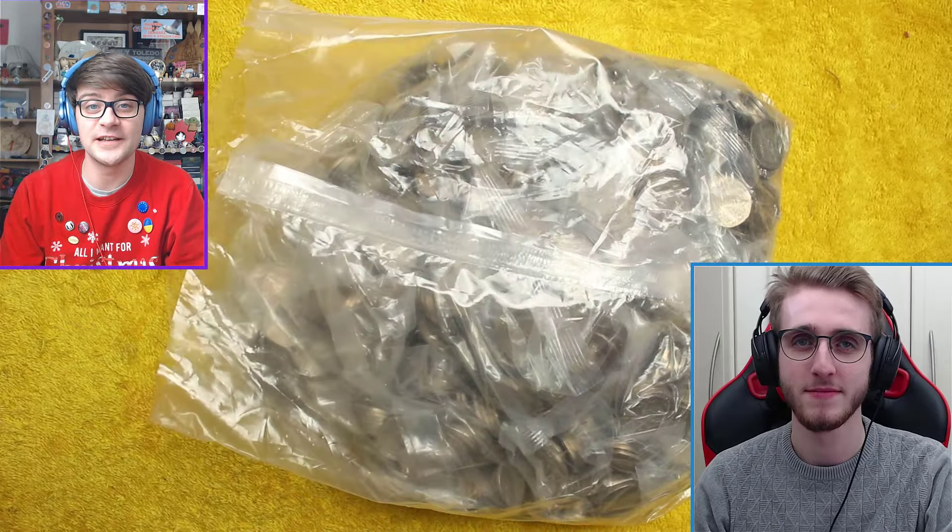Hello and welcome back to another episode of the Unhuntables with myself and Grosy — Grosy Coin Hunts. Hello! There we go.